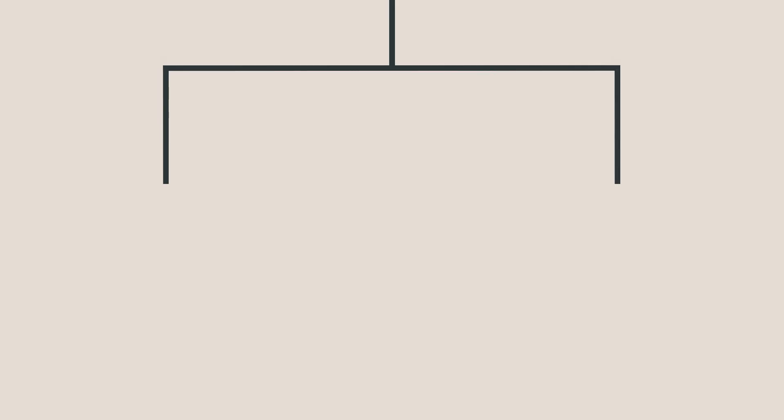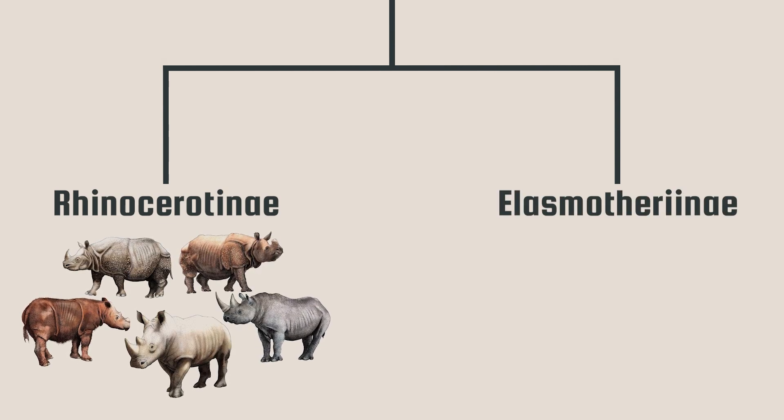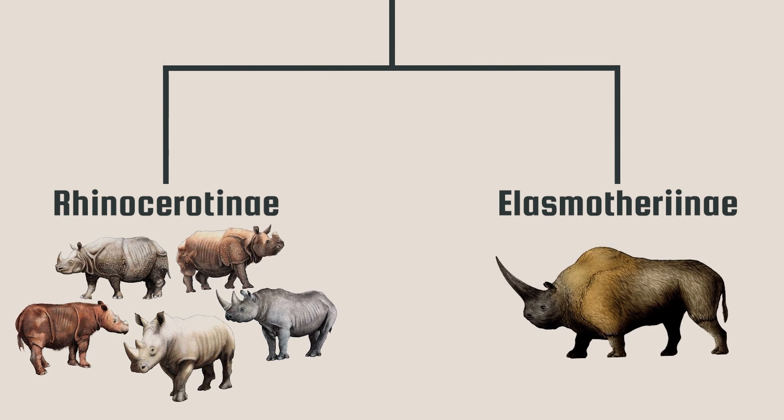The rhinoceros family is divided into two subfamilies: Rhinocerotinae, which contains all extant rhinos, and Elasmotheronae, which includes a notable group of extremely large rhinoceros.